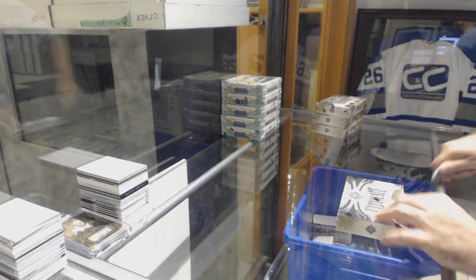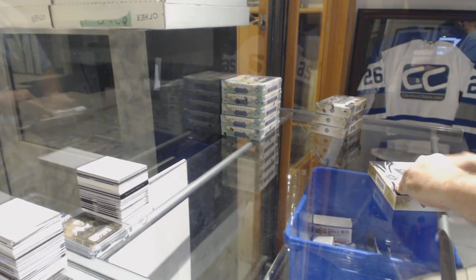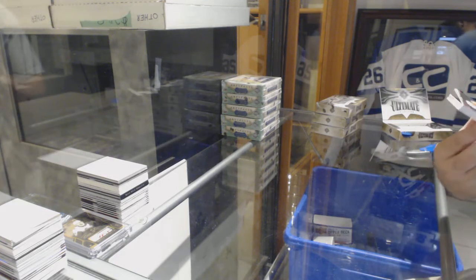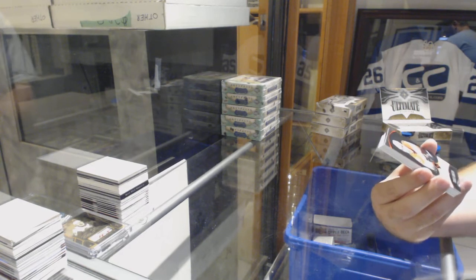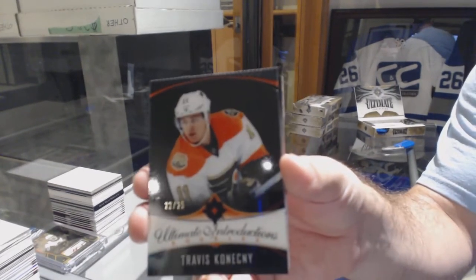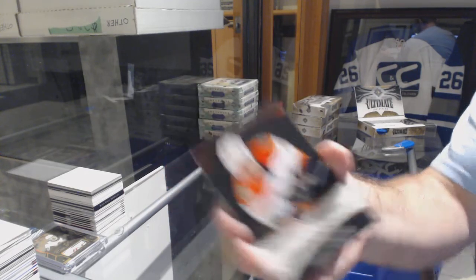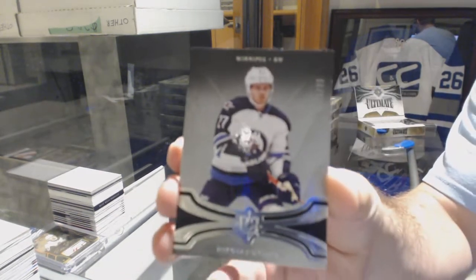Here we go, starting off CNC break number 8960. We've got four box Ultimate, as chosen by Puck Fan. Starting off with number 225 Ultimate Introductions black base parallel, Travis Conine. Number 225 Travis Conine. For the Jets, number 299 Nikolai Ehlers base parallel.